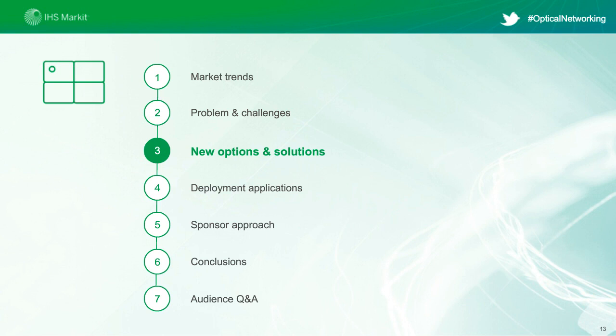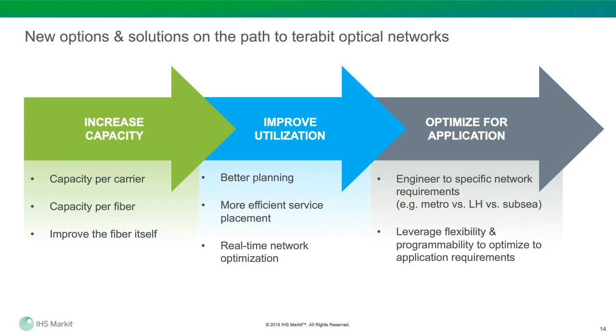Now we're going to switch over to look at some of the new options and solutions ahead. You can put the various techniques and innovations into one of three major buckets: first, how do you increase the capacity of the carrier or the fiber; second, improving resource utilization — leveraging SDN techniques for planning, more efficient service placement, and real-time network optimization; and third, optimizing for the application — engineering to specific network requirements, be it metro, long-haul, or subsea. With that as context, I'll hand it over to David.